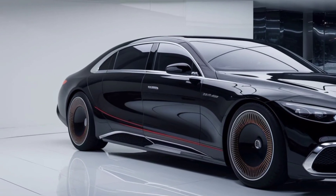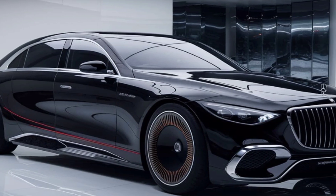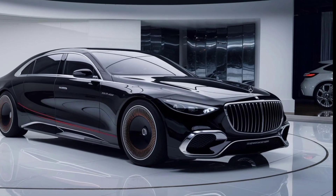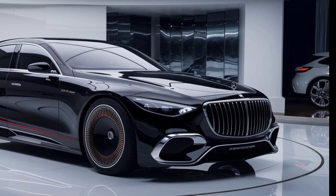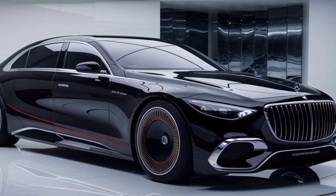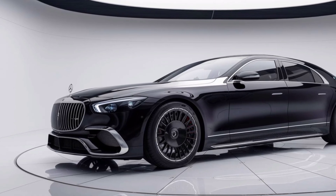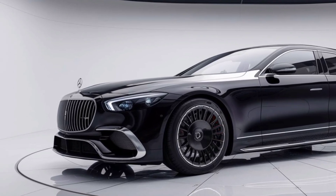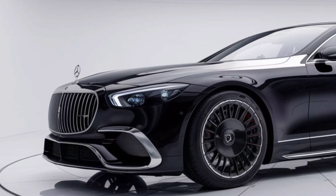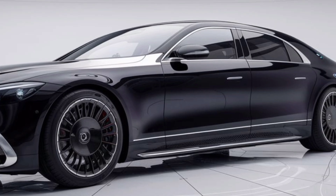Inside, the Exlero offers the finest materials and craftsmanship you can expect from Mercedes-Maybach. The cabin is a blend of premium leather, polished wood, and high-tech features. Passengers are treated to spacious seating with massage and climate control functions. The 2025 model also features an upgraded infotainment system with a massive display screen that spans the entire dashboard. From ambient lighting to a premium sound system, the interior experience is nothing short of first class.